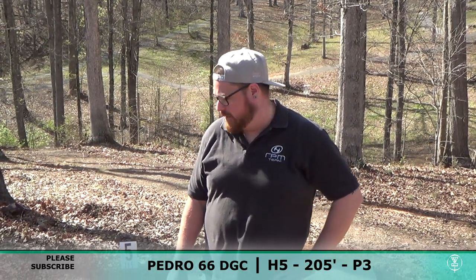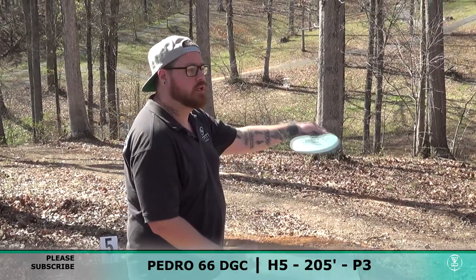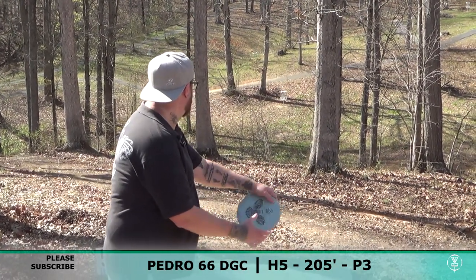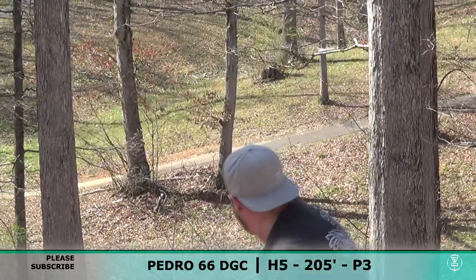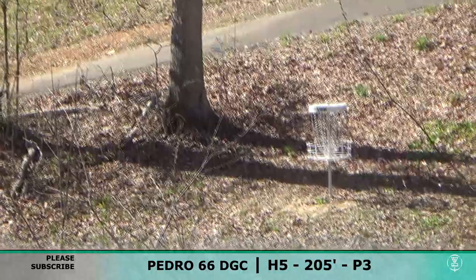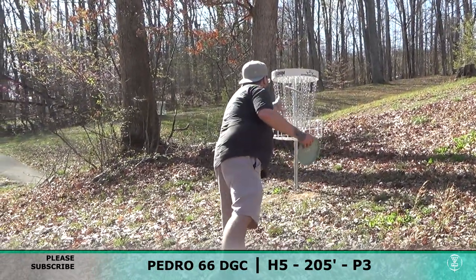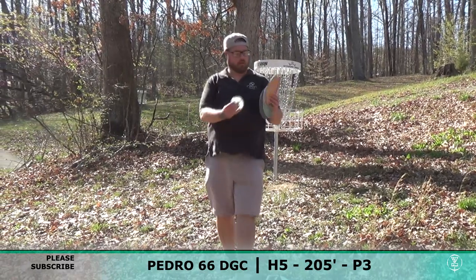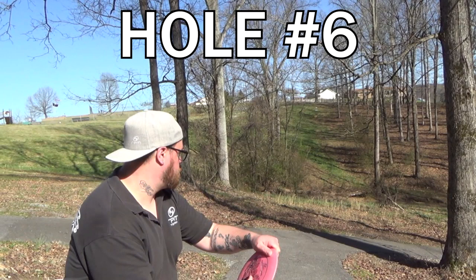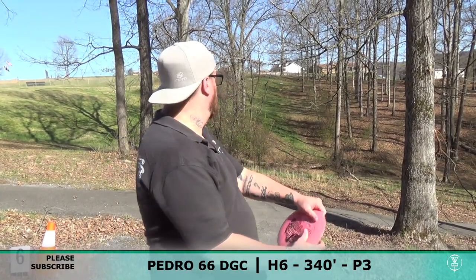Hole number five here. Hole four I two'd — oddly enough, I feel like I missed that putt but the basket gave it to me. Hole five, 205 feet, I'm going with a Roo Roo — just a little soft putter down the hill with a little bit of hyzer because there's a headwind. Let's see what we can do. So I was able to get the two on hole five. I'm three down right now through five holes.